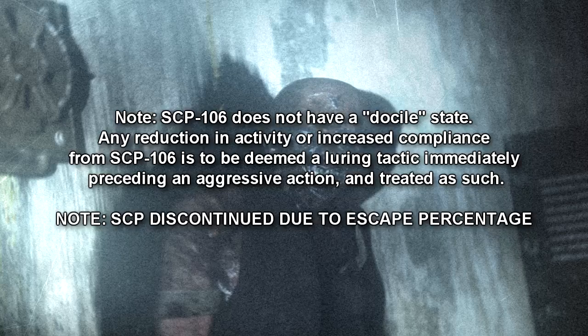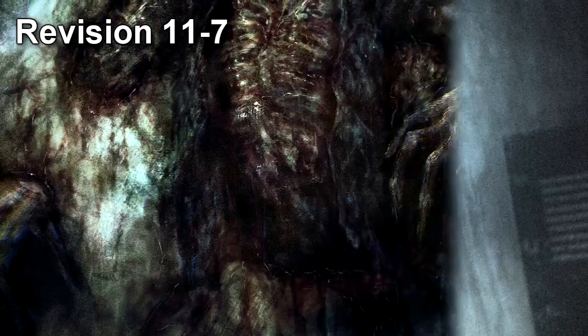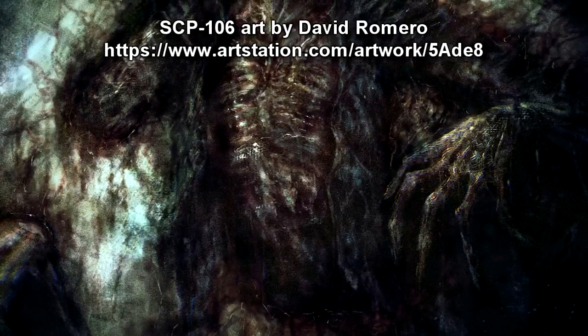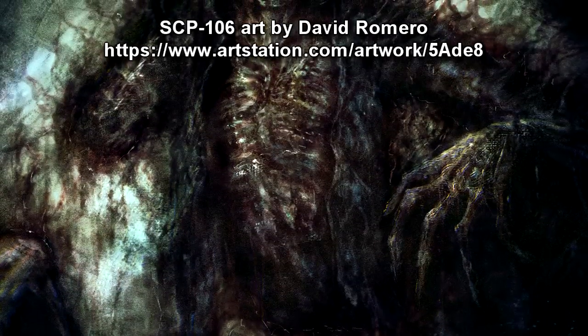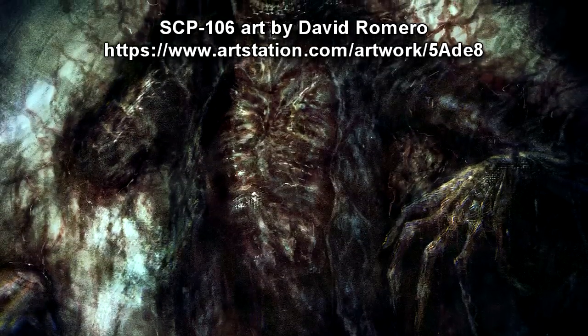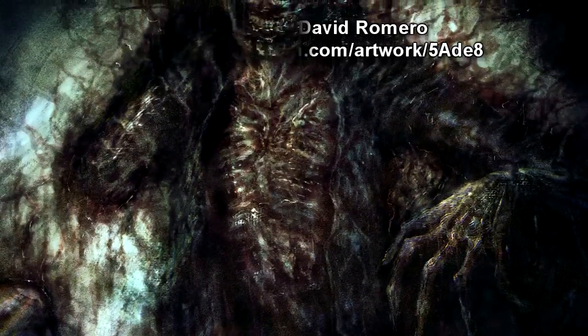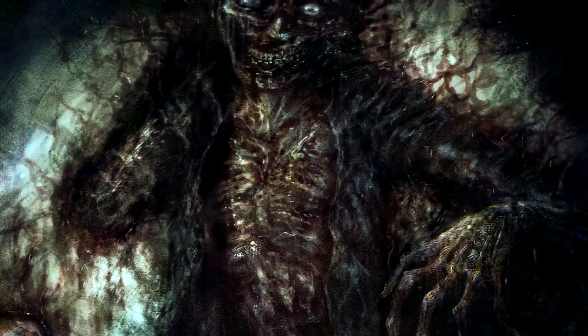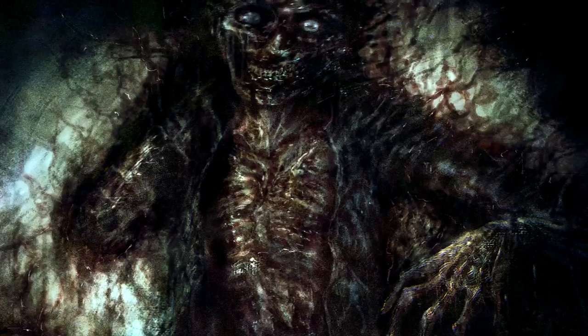SCP discontinued due to escape percentage. No physical interaction with SCP-106 is allowed at any time. All physical interaction must be approved by no less than a two-thirds vote from O5 Command, and may only extend to testing situations. All staff — research, security, Class D, etc. —